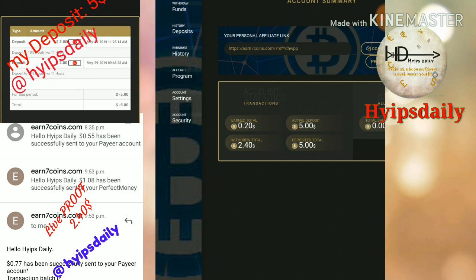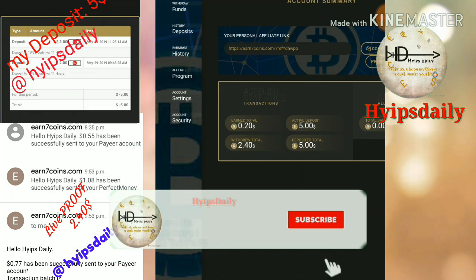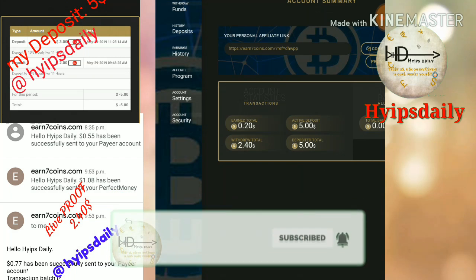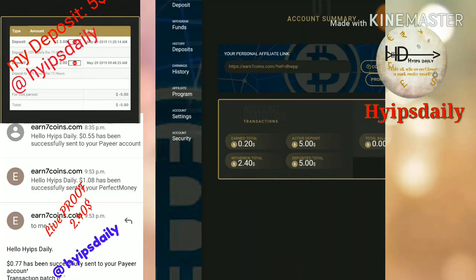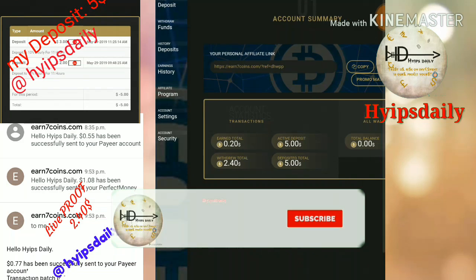That's it for this video. We have clearly seen how to make a withdrawal, how to create an account, and how to make a deposit. In our next video we will see live proofs about this site. If you are interested, please join through the link in our description. If this video was useful, please hit the like button and share it with your friends. Thank you for watching.